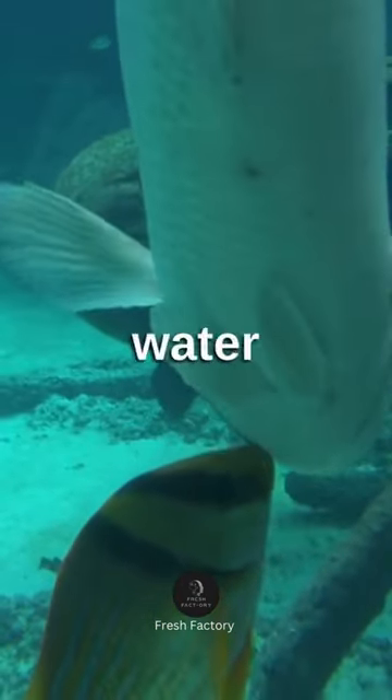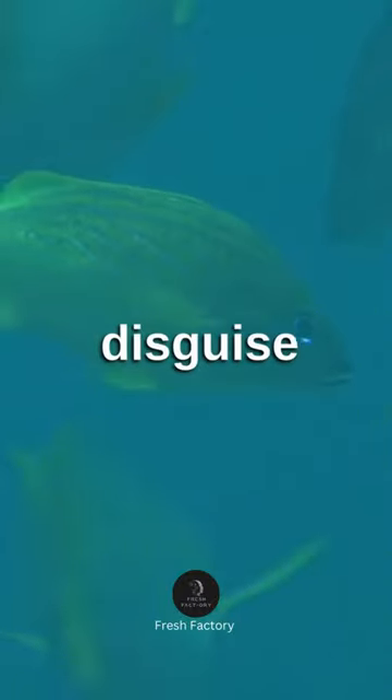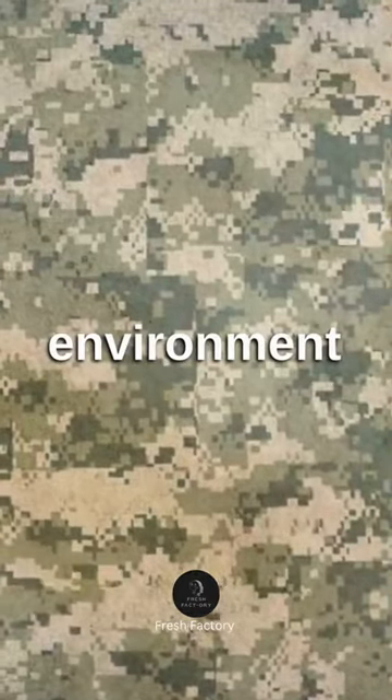Now, let's dive underwater to the cuttlefish. These masters of disguise can change their skin color and pattern in an instant, helping them blend with their environment to avoid predators.